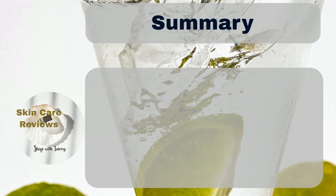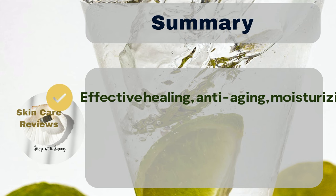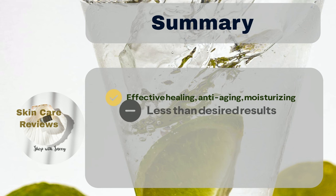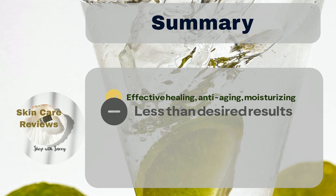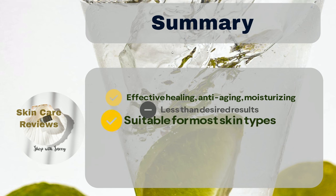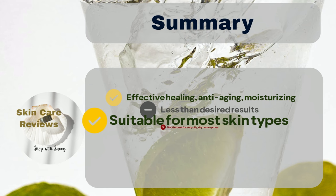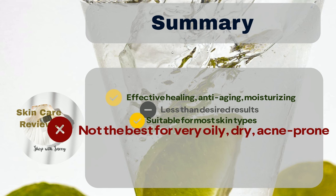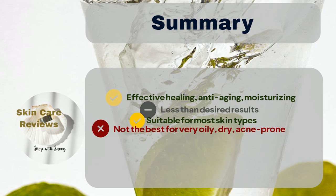In summary, the COSRX Snail Mucin 96% Power Repairing Essence has gained popularity among skincare enthusiasts due to its numerous benefits. The majority of users appreciate its effective hydration, skin texture improvement, and quick healing for acne-prone skin. However, a small number of users note that the hydration might not be sufficient or long-lasting, and results may take time to notice. While suitable for most skin types including sensitive skin, individuals with extremely oily, very dry, or fungal acne-prone skin may not find it the best choice, and some users may experience allergies or breakouts.